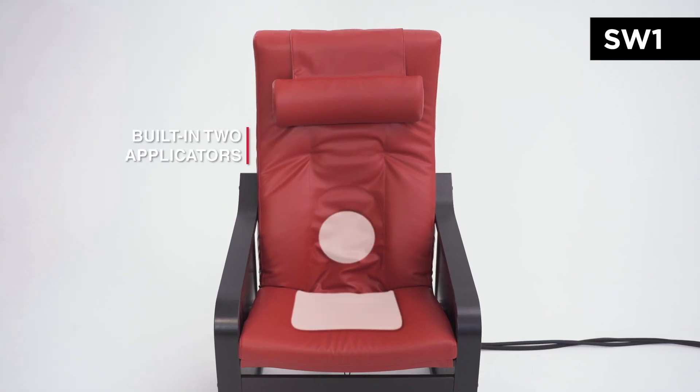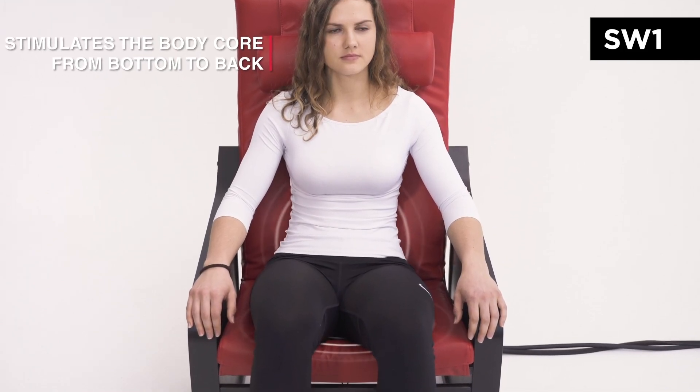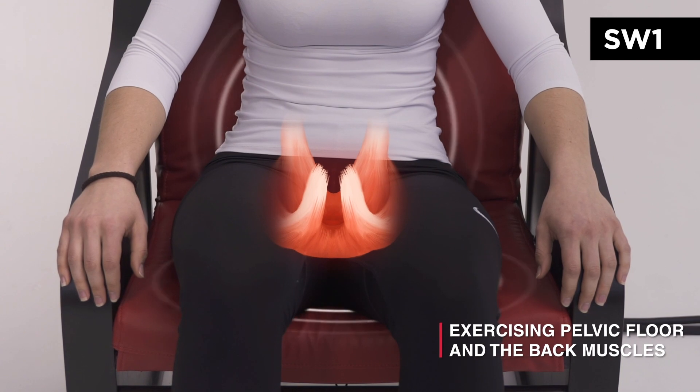With the applicator built into the seat and backrest of the chair, the magnetic field reaches structures inside your pelvic floor and back area. Just by sitting on the chair, the FMS exercises the deep pelvic floor muscles that even the most meticulous fitness users tend to forget.